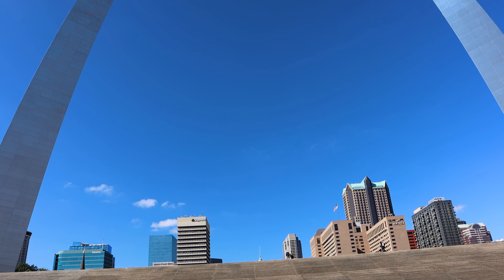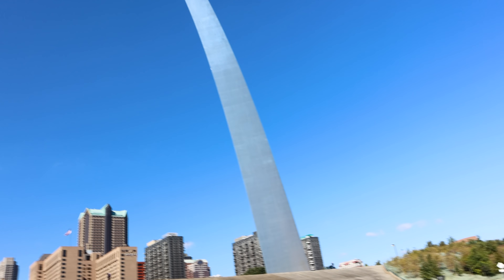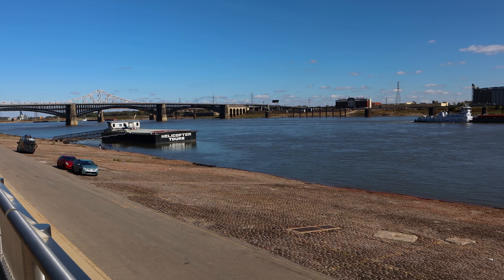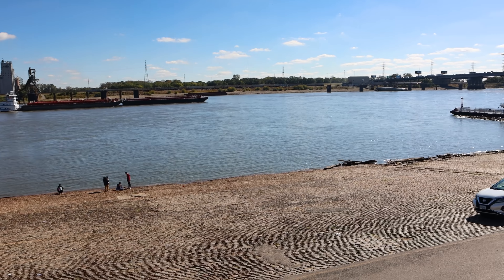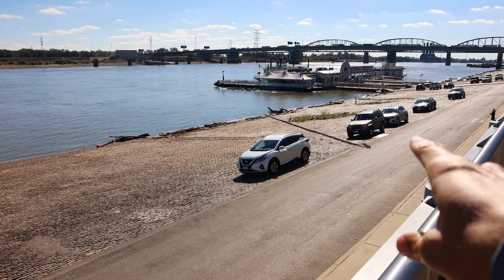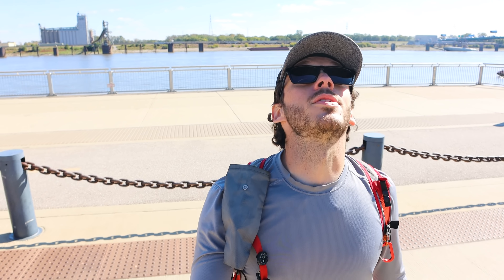My lens isn't wide enough to get the entire thing in. On this side behind me is the Mississippi River. You can actually drive right behind the arch along the water — that's really neat. Over on the other side of the river is Illinois and I am in Missouri. Let's go stand right underneath the arch. I think this might be the single coolest man-made thing I've seen in the US.